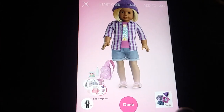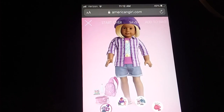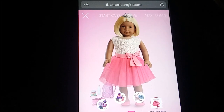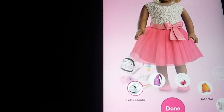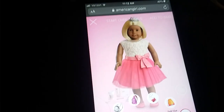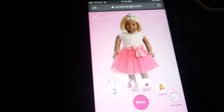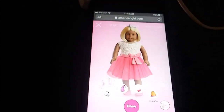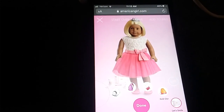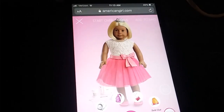For the outfits, you can comment let's create, let's explore, let's play, let's smile, or let's celebrate. For the accessories, you can comment let's create, let's explore, let's celebrate, or let's smile. I am really sad because American Girl got rid of the red outfit, which I really liked — I thought it was so cute — but I guess they just had to get rid of it for some reason.